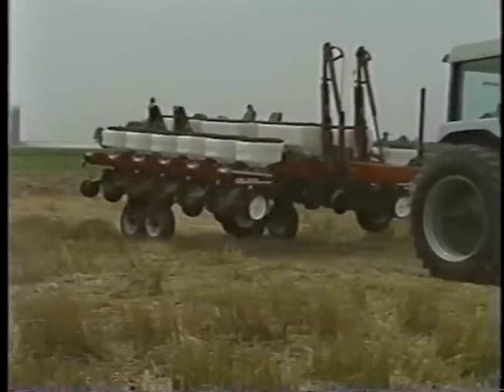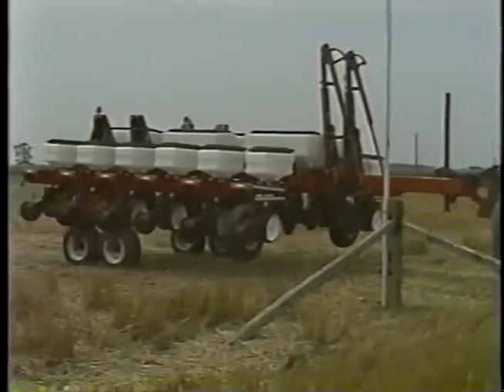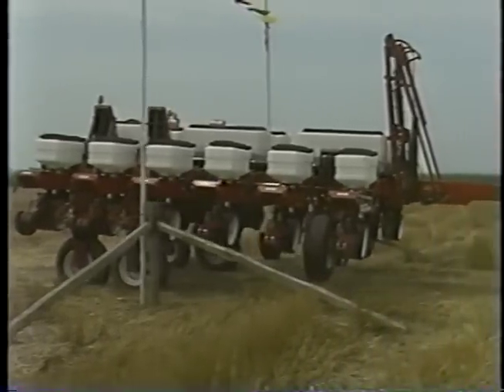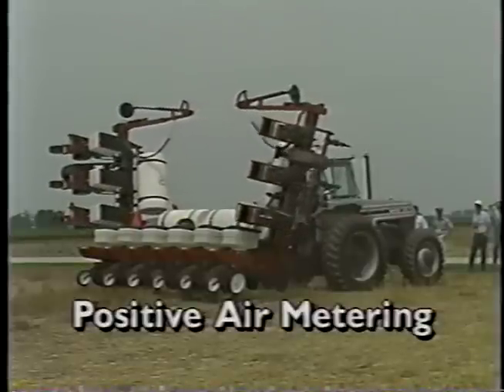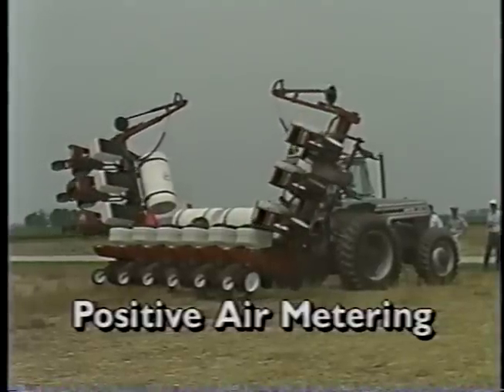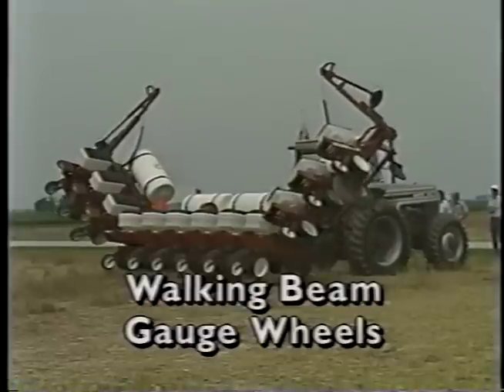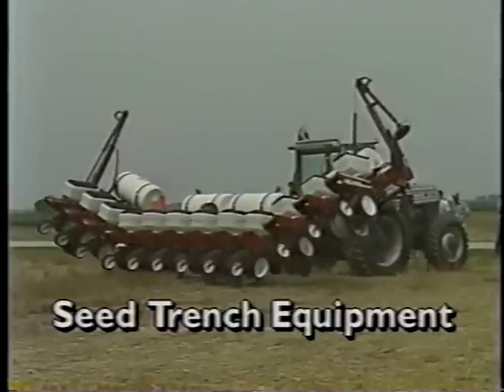The new 6000 series combines the proven positive air metering system with flexibility in frame configurations and attachments to fit most planting requirements, including soybeans. All models feature positive air metering for unmatched planting accuracy, walking bean gauge wheels for precise depth control, and state-of-the-art seed trench equipment to create a fertile seed environment.